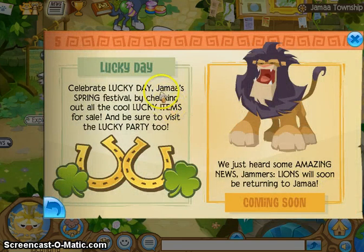Lucky Day! Have you heard? The Lucky Day festival is back. And lions are coming back!